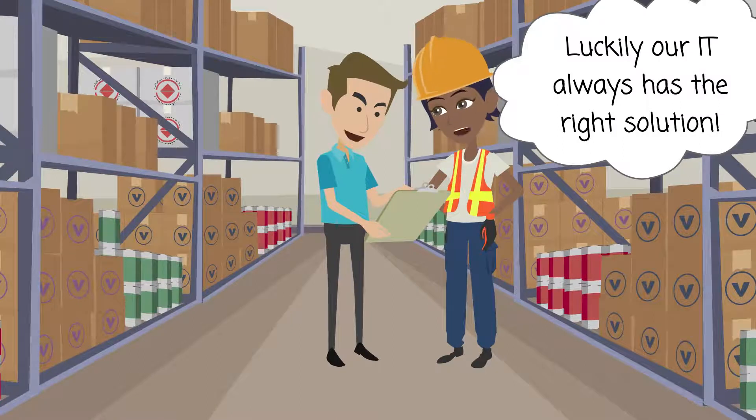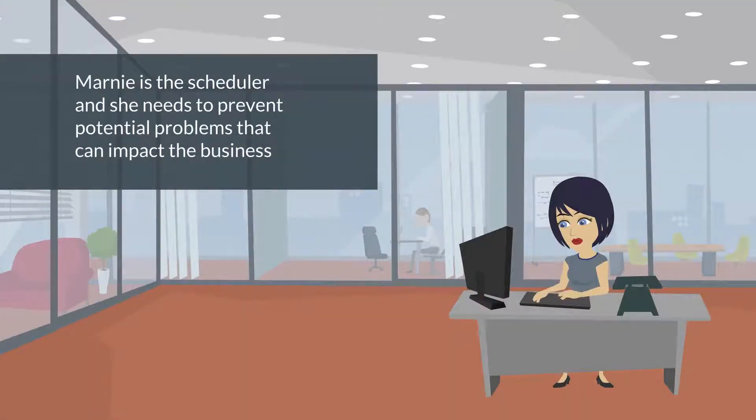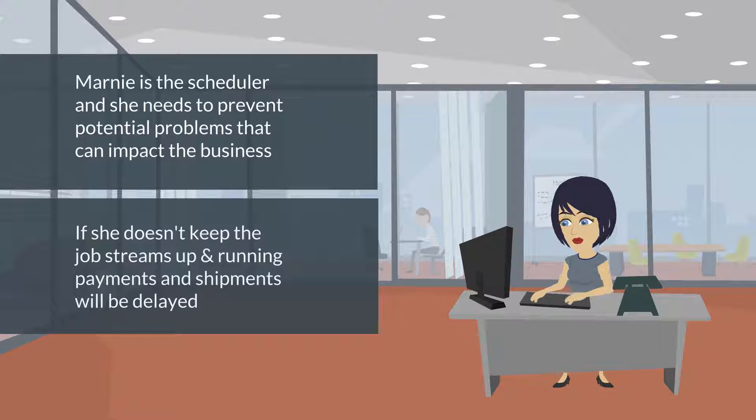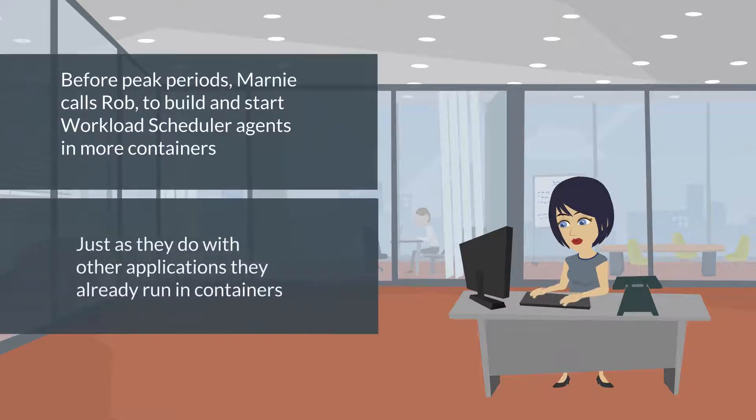Luckily, our IT department always has an innovative solution to all our problems. Marnie, the scheduler, needs to prevent potential problems that can impact the business. If she doesn't keep the job streams up and running, payments and shipments will be delayed. Before peak periods, Marnie calls Rob to build and start Workload Scheduler Agents in more containers, just as they do with other applications they already run in containers.